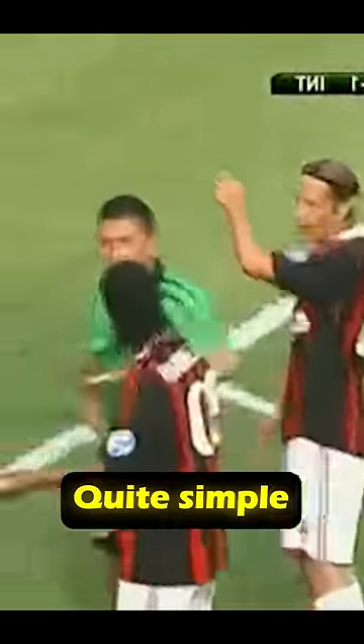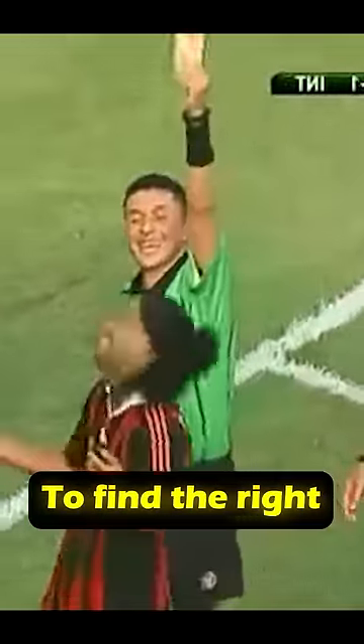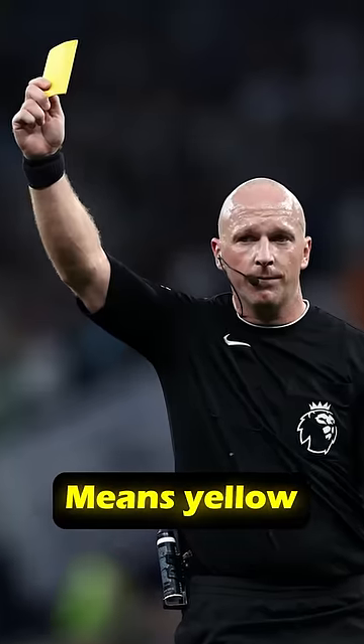But then, why a round card? Actually, there are two reasons. The first is quite simple: it's easier for the referee to find the right card in their pocket. Round means red. Rectangular means yellow.